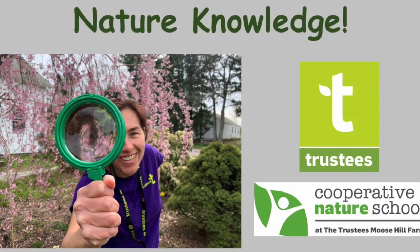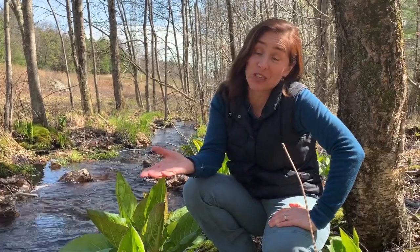Greetings! This is Mara with the Trustees and the Cooperative Nature School here at the Trustees Moose Hill Farm in Sharon. Welcome to the second episode of Nature Knowledge. Today I'm at an area of the farm that has a lovely brook running through it. My nature school friends love to come here and fish for leaves at the bottom of the brook and explore this very wet area, which makes it a very special place.